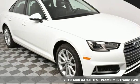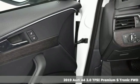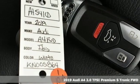Here's a new 2019 Audi A4. This captivating A4 is the sedan that over delivers on luxury and performance.